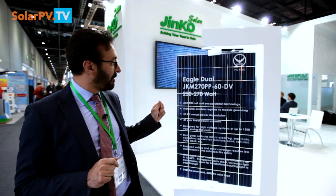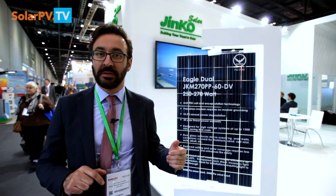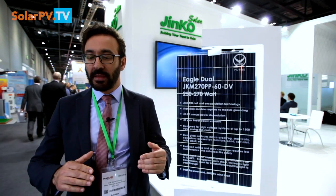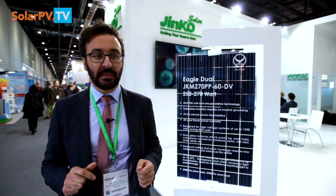Another great advantage of this panel is the system voltage that it can withstand. We are going from 1,000 volts in a conventional solution to 1,400 volts. This enables the designer to increase the number of panels per string by up to 50% compared with a conventional 1,000-volt solution, and therefore reducing the electrical BOS.